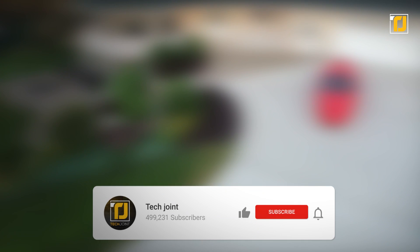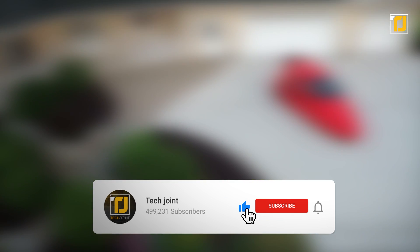Comment below which of these flying vehicles shocked you the most. Don't forget to like the video, subscribe to TechJoint, and we'll see you in the next one.